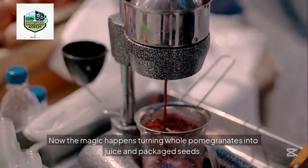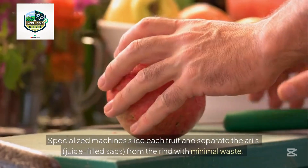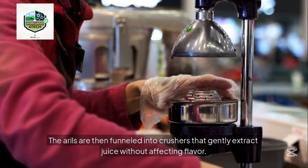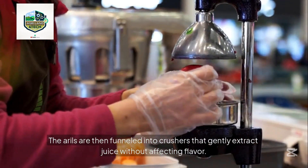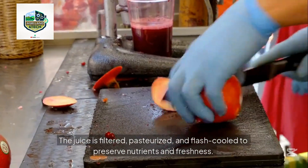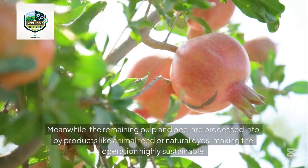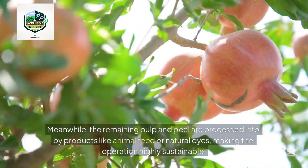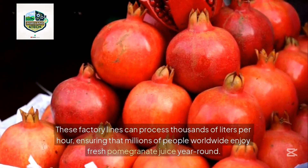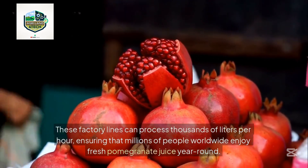Now the magic happens — turning whole pomegranates into juice and packaged seeds. Specialized machines slice each fruit and separate the arils — juice-filled sacks — from the rind with minimal waste. The arils are funneled into crushers that gently extract juice without affecting flavor. The juice is then filtered, pasteurized, and flash-cooled to preserve nutrients and freshness. Meanwhile, remaining pulp and peel are processed into byproducts like animal feed or natural dyes, making the operation highly sustainable. These factory lines can process thousands of liters per hour.